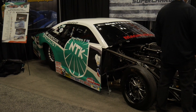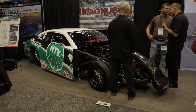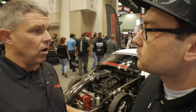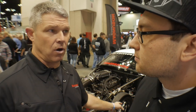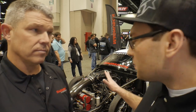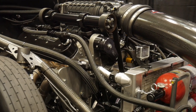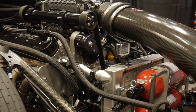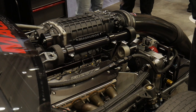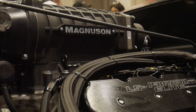How much does this car weigh? With me in it, 2,200 pounds. What's the chassis? It's a 2012 Haas car — this was Shane Gray's car, then it was Alex Laughlin's car, and now it's ours. But it's got a 2015 Camaro body line. How much power are you laying down? We're probably making in excess of 1,400 horsepower at the flywheel. 1,400 horsepower, 2,200 pound car. How much boost on the supercharger? It averages about 22 pounds.